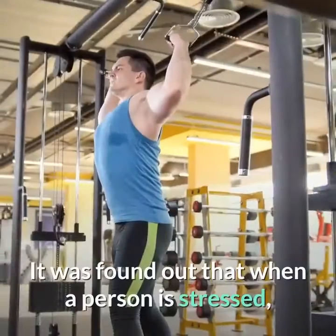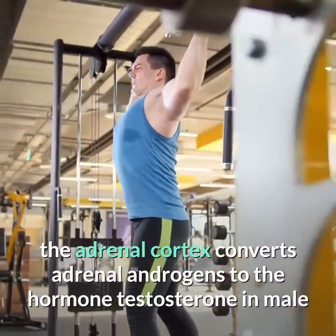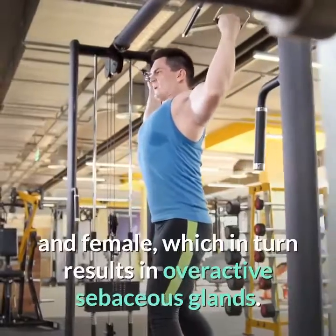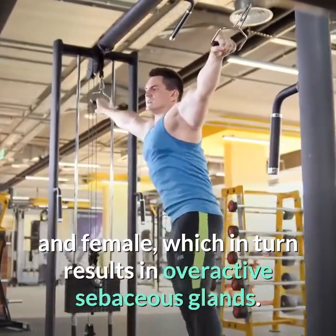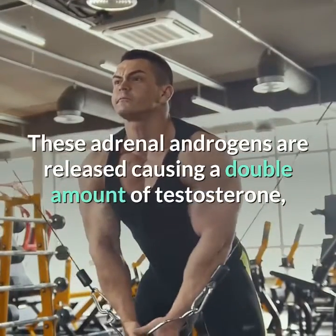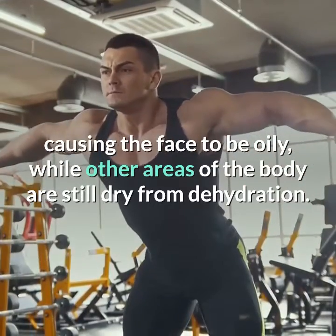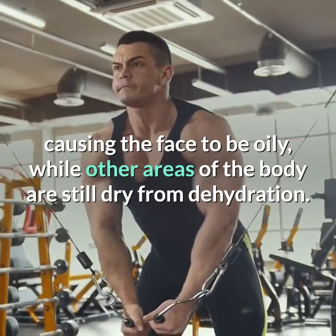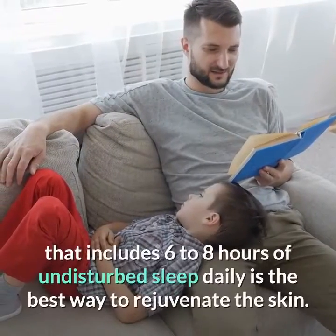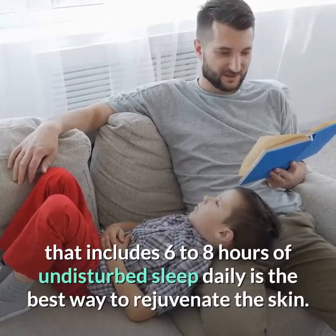Tip 8: Take enough rest. A common problem people face is stress. When a person is stressed, the adrenal cortex converts adrenal androgens to testosterone in both males and females, resulting in overactive sebaceous glands. These adrenal androgens are released, causing a double amount of testosterone, making the face oily while other areas remain dry from dehydration. Taking proper rest — six to eight hours of undisturbed sleep daily — is the best way to rejuvenate the skin.